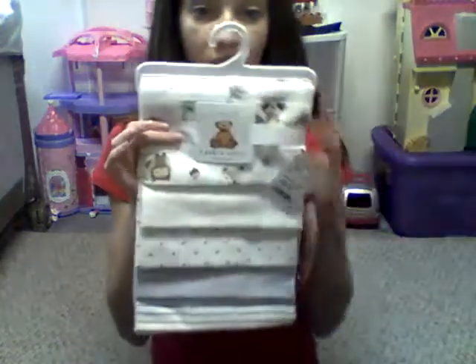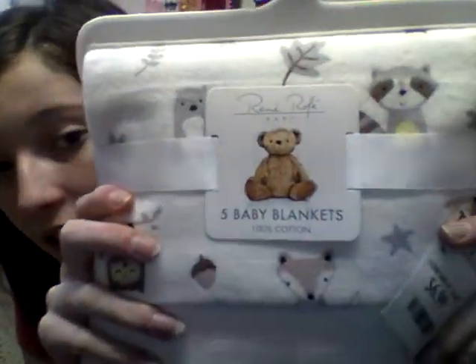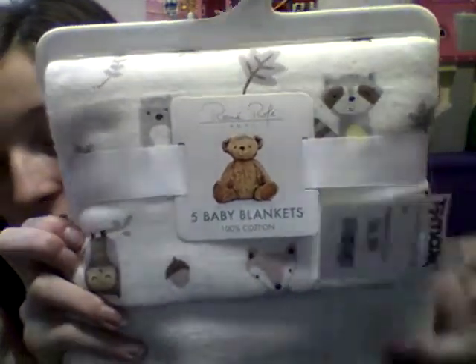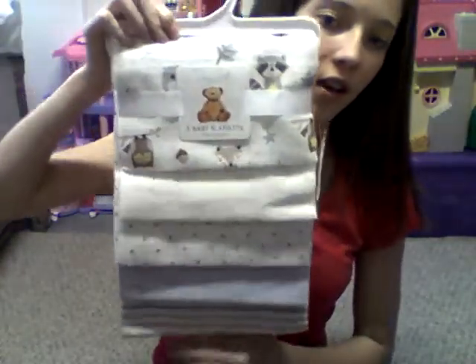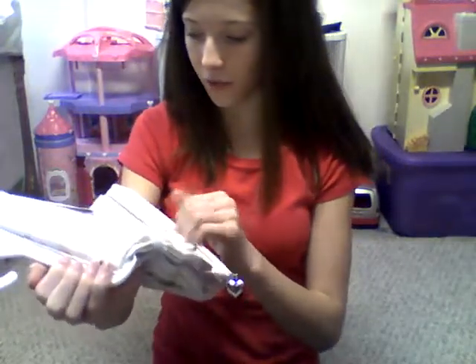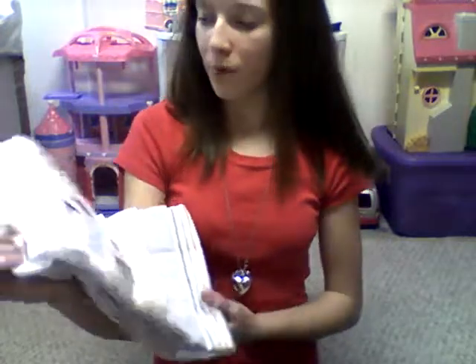The next thing is these receiving blankets — there's five of them. The first one has owls and foxes on it, the second one is just plain tan, the third one has gold and silver stars on it, the fourth one is just gray, and the fifth one has stripes. They're just receiving blankets but you could use them for boy or girl — they're kind of gender neutral, though they're more pointed towards boys.